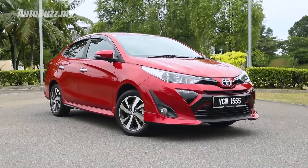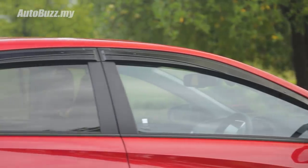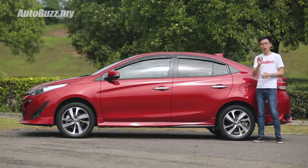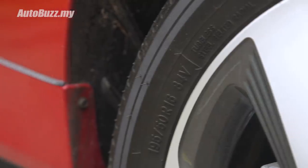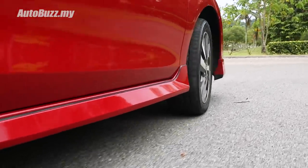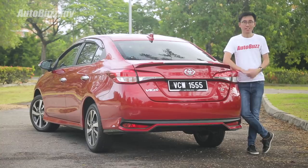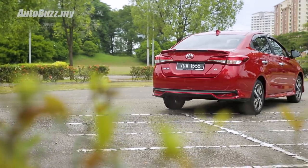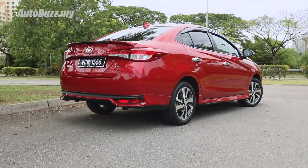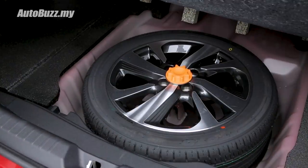If there's one thing I would change, it's these plastic fog lamp housings — maybe have them in a gloss black finish like the Yaris. The 16-inch alloys look decent, but I want to draw your attention to the tyres: they measure 195-50 in profile. While other manufacturers fit 175 or 185 rubbers, I really appreciate that UMW Toyota Motor has chosen 195. The rear profile is my favourite angle — it looks well-proportioned, and these LED combination tail lamps make it look like a C-segment car. Boot space is not the largest in class but can still house 506 litres, and that's with a full-size spare wheel inside.